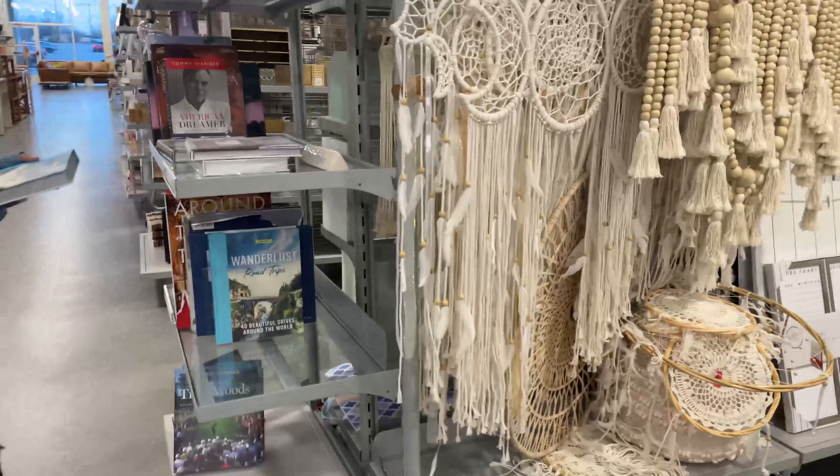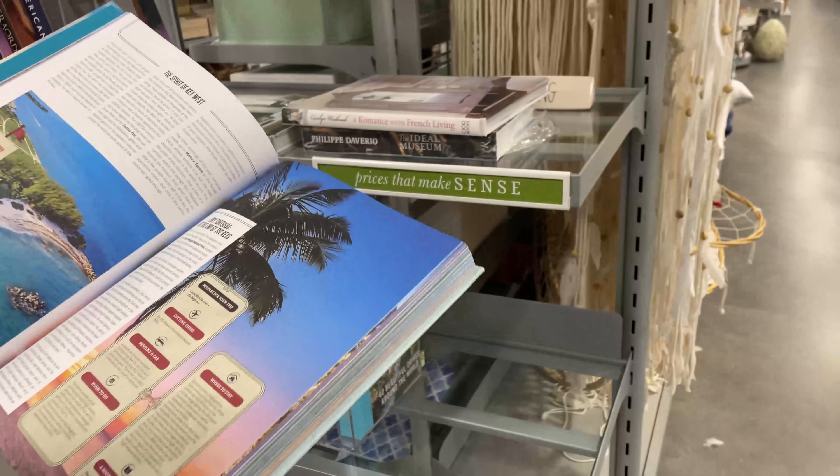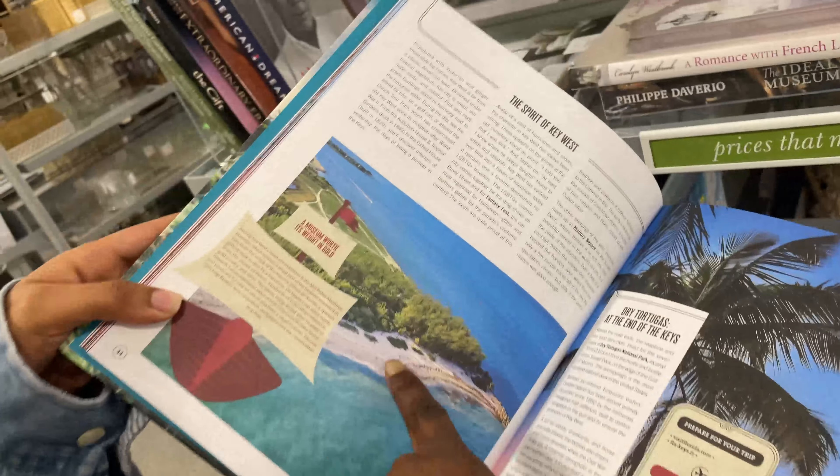Our family does love travel but we don't have a coffee table. There's a beautiful 'Drives Around the World' book — I would get that for Bummy when she gets her apartment in DC.